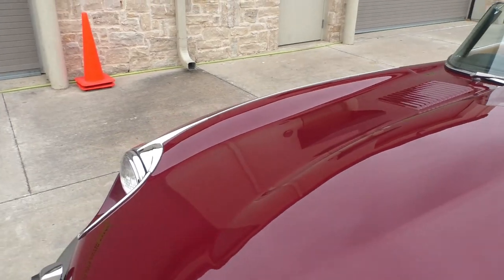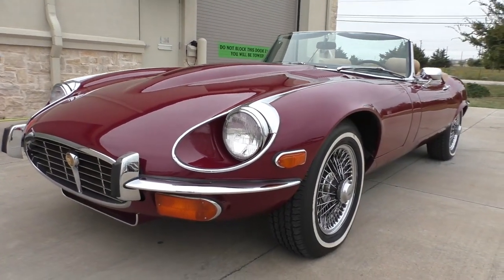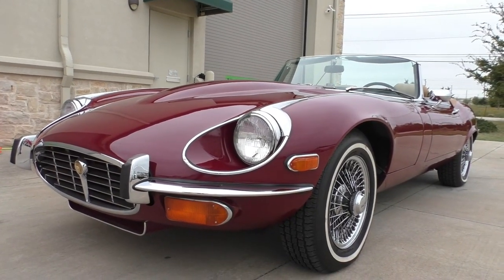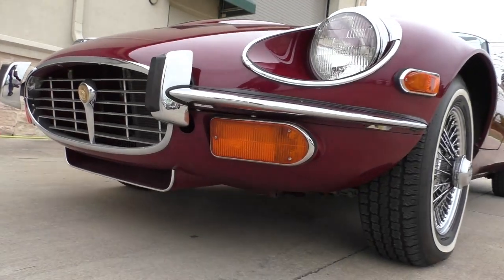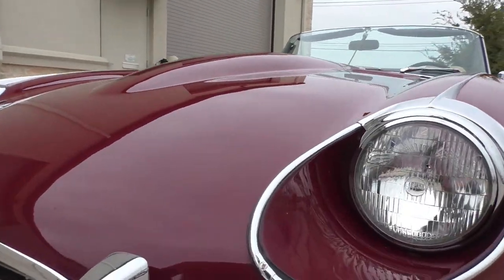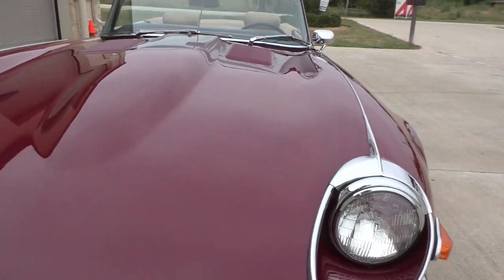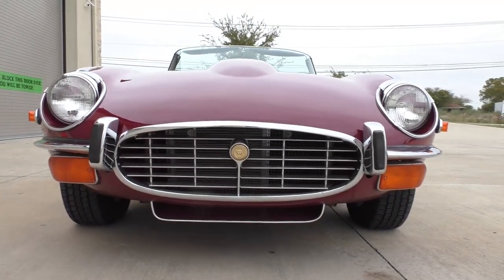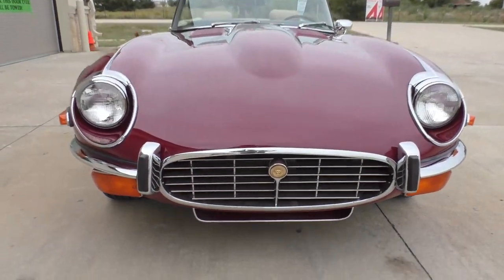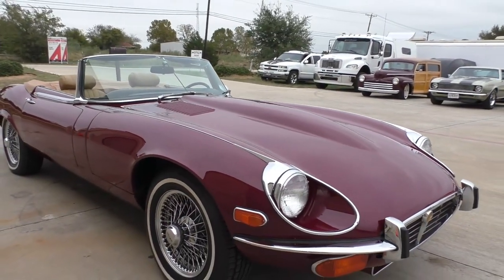A good portion of the finish on this car is the original paint. It's had blends and fixes over the years, which you would expect in trying to keep it looking beautiful. You can see some rock chips that have been touched up on the nose — that type of thing. So it shows good character, as I would say.